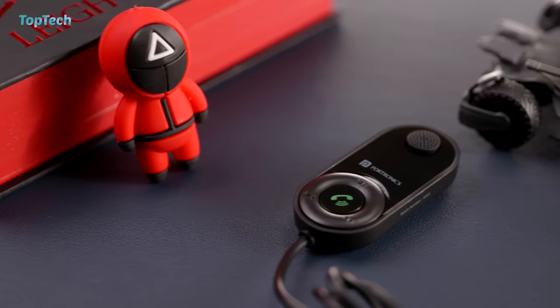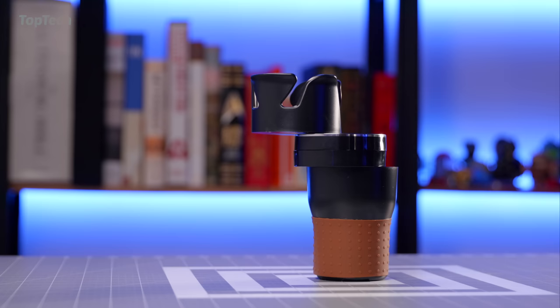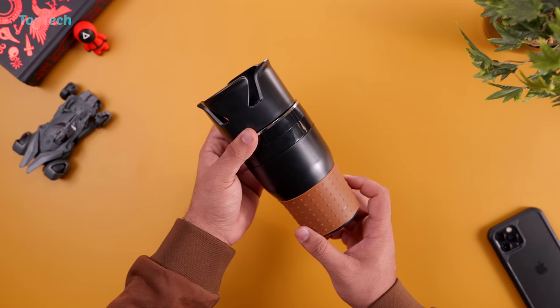A really handy accessory to have in your car, especially if your car doesn't have an auxiliary port or is an older car which doesn't have Bluetooth. Go check it out, links are in the description below.